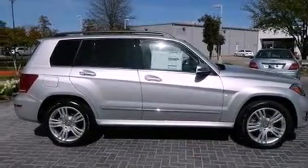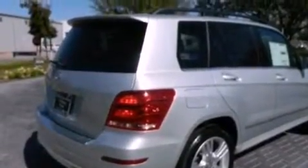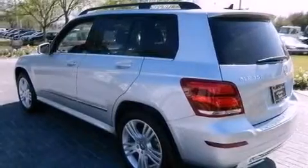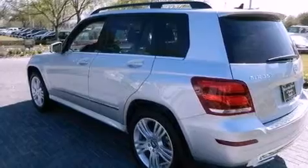Its top features include a front and rear multi-link suspension and a tire pressure monitoring system. Additional features include XM satellite radio, aluminum wheels, roof rails, and traction control and stability control systems.